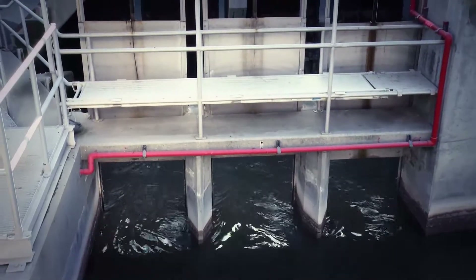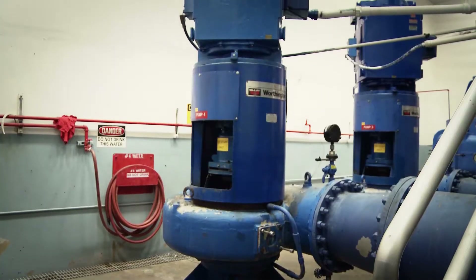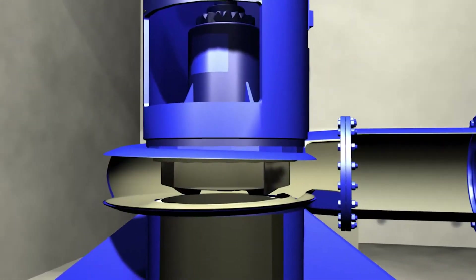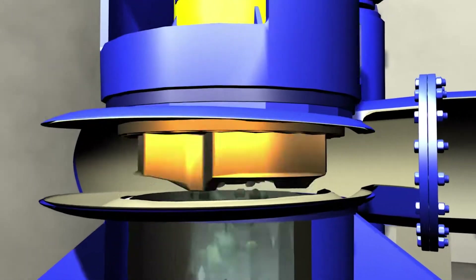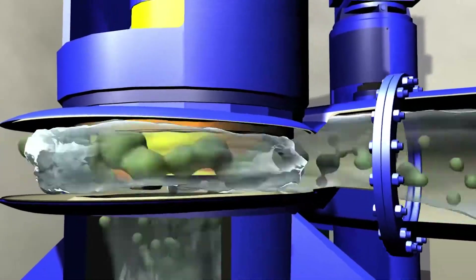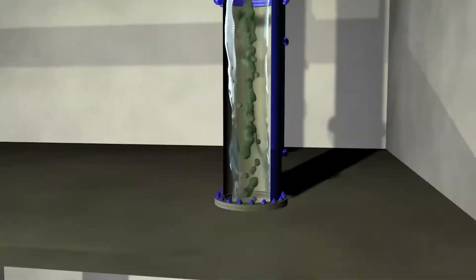The wastewater then flows through the wet wells and is pumped upward by these influent pumps. Inside the pump, a motor and impeller are used to lift the wastewater to the treatment unit. As the impeller spins, incoming wastewater is thrust outward into the pump housing and then the discharge pipe.